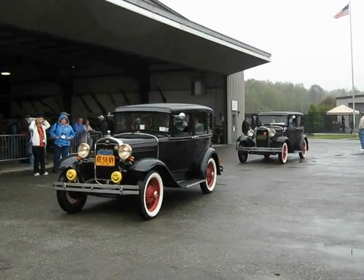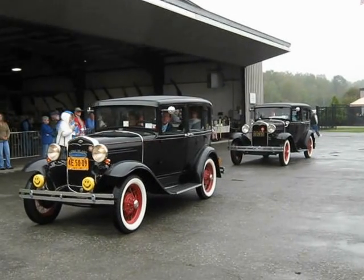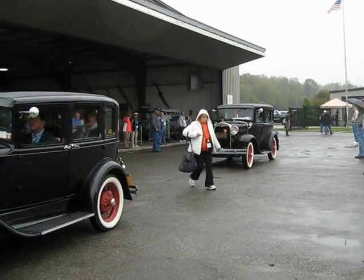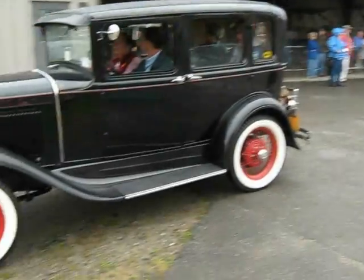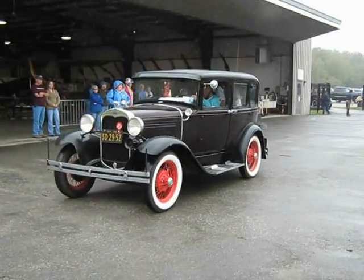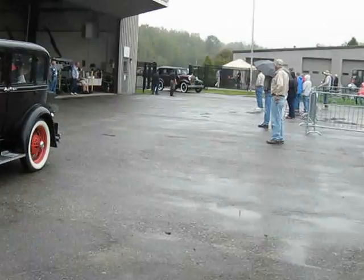They're pretty sitting still, but you've got to run them. They're all gorgeous. Look at them all.